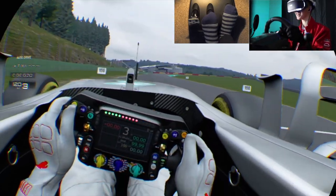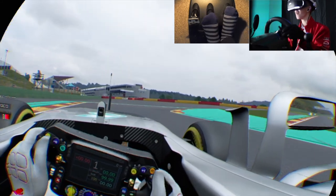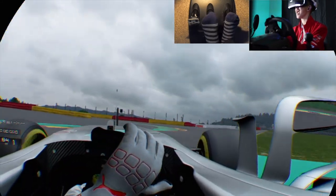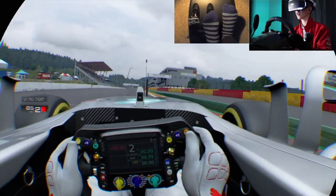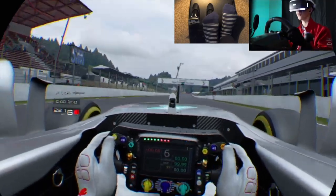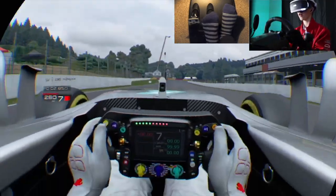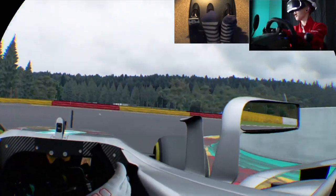Oh, what is this? Oh my god. I'm in an F1 car, guys! What the heck is this? I feel like I'm more excited than I would be if I was in an actual F1 car. This is as close as we're going to get to being in an F1 car. You guys know I love my F1.